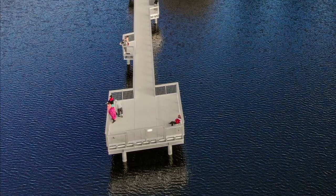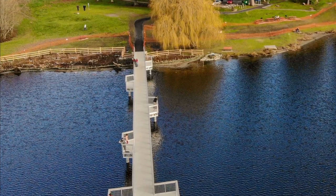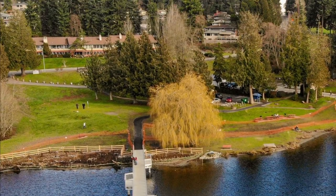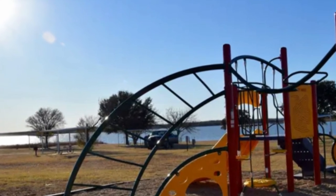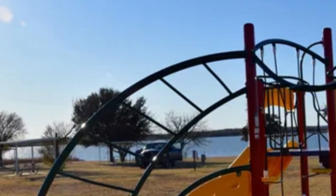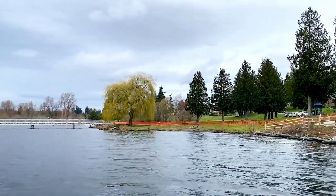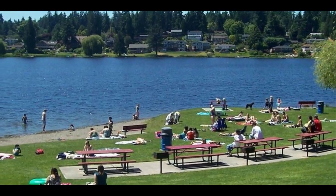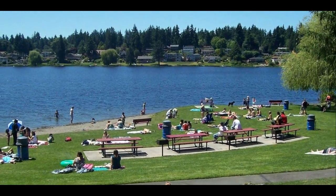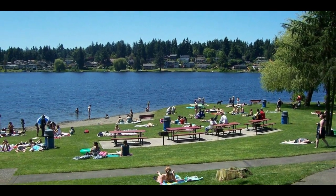Ballinger Park is a 55-acre park with multi-purpose sports fields, play structures, a community clubhouse, and a boat launch with fishing and swimming areas. The natural park area is actually a former nine-hole golf course converted to a natural area with trails, and it connects to the interurban and lake view trails.